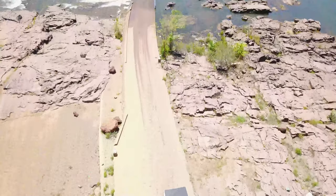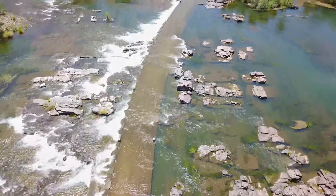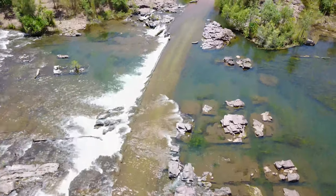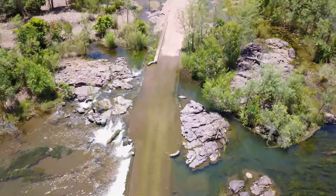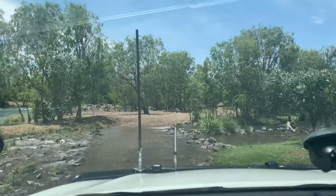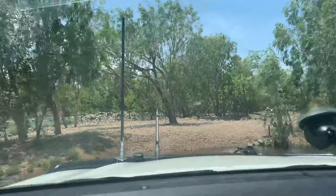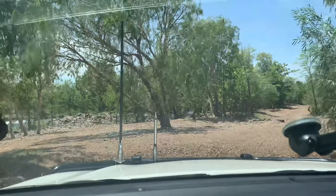We made it through the Ivanhoe Crossing — one off the bucket list for us. It was now time to adventure up the Ord River. We ventured just past the crossing, then took a right down into the river flats. We were trying to find somewhere to have lunch, and who doesn't love a little explore along the way.